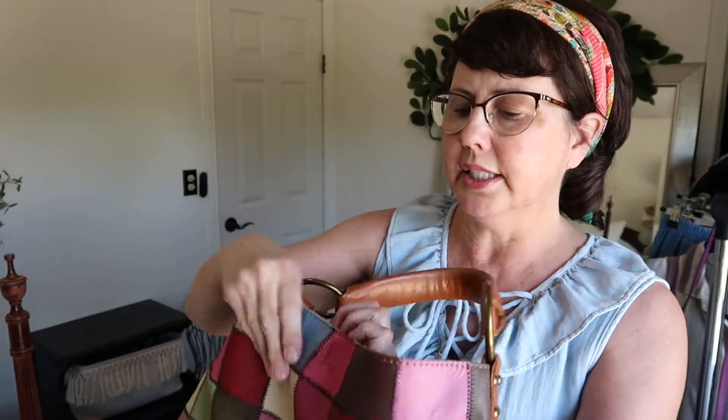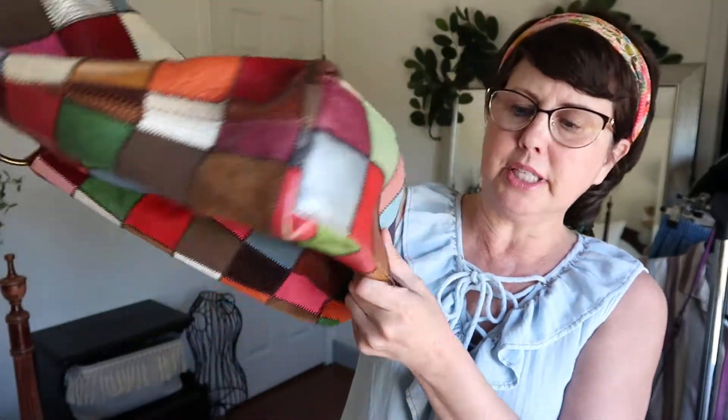Then this purse sold. I think I showed it in one of my hauls — it is a Stella and Max. I'm mentioning this because this purse sold pretty quick. It is unique, it's leather patchwork, I love the different colors. This one is actually going to be shipped out tomorrow.